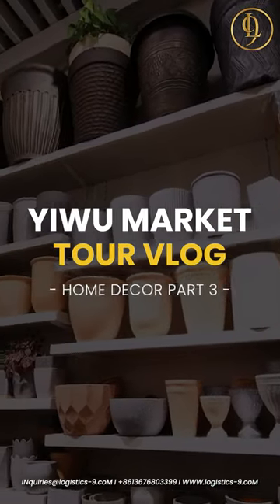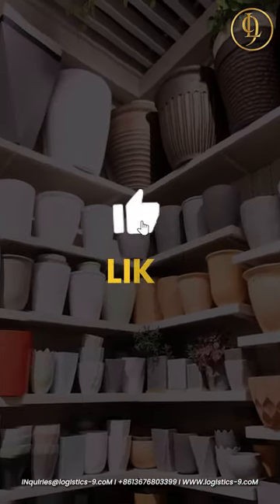Hey, welcome back! Before we jump into part 3 of our Yiwu Market, make sure to hit the like button.